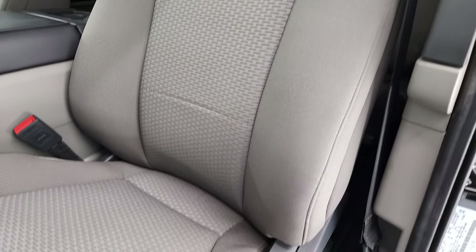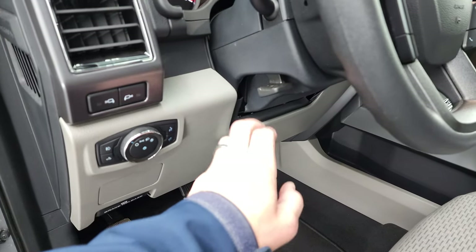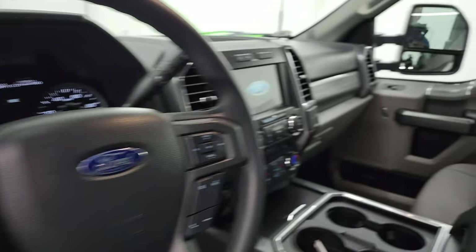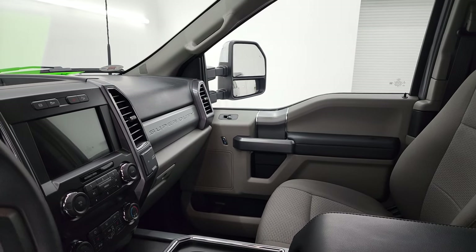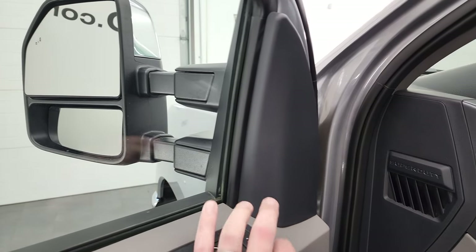I don't think it's ever been smoked in, and you can see there are no rips or tears. Power driver's seat, factory floor mats, and the front seats are heated. You get auto headlamps, tilt-telescopic steering wheel, power windows, power locks, and power mirrors — and like I said, the mirrors do power fold in and out. I like showing both sides so you know both sides are working properly, and they do power telescope out and in. Once again, both sides working nicely.